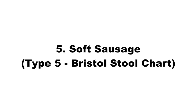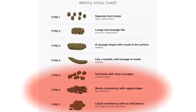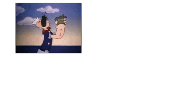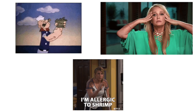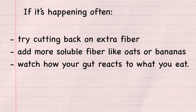Five: soft sausage. Soft sausage poop looks like soft blobs with clear edges and comes out easily, maybe a bit too easily. It's still in the normal range, but leans toward loose. This can happen after a big meal or when your gut is moving things along a little too fast, often from high fiber intake, stress, or a sensitive reaction to certain foods. If it's happening often, try cutting back on extra fiber, add more soluble fiber like oats or bananas, and watch how your gut reacts to what you eat.